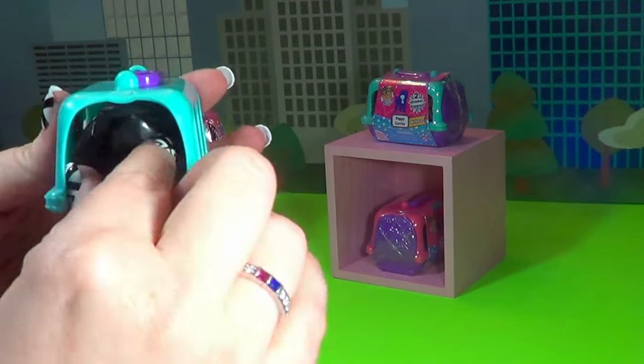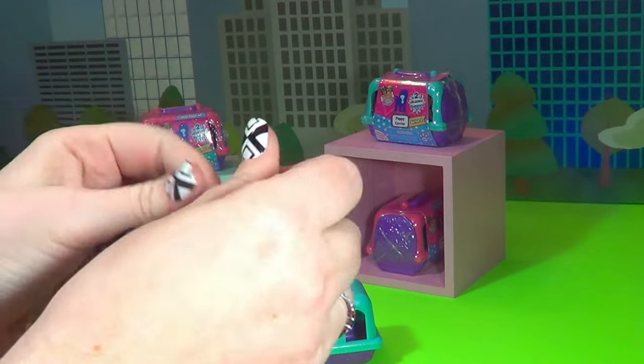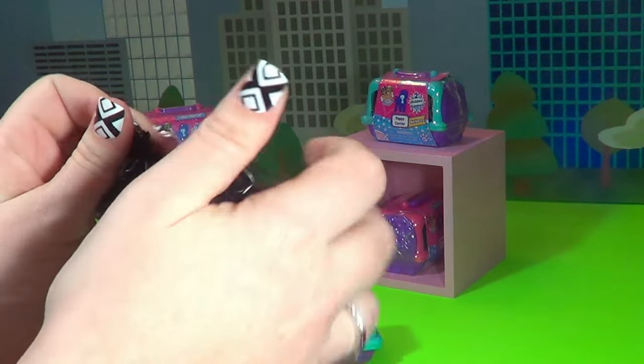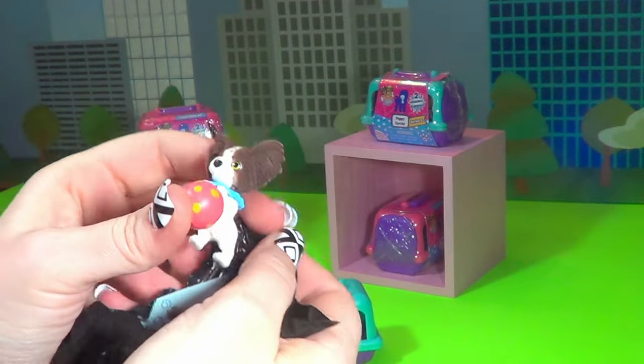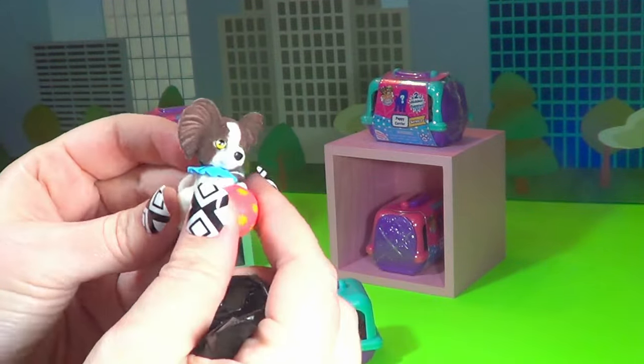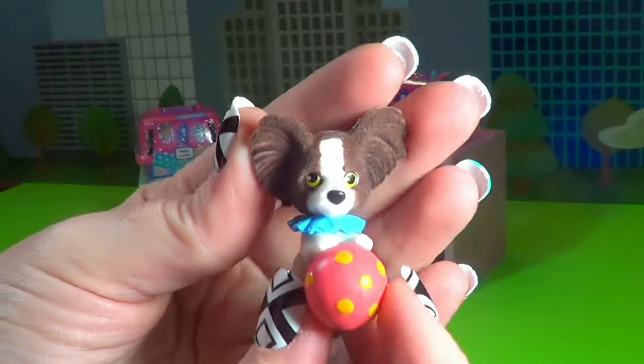I'm going to open it up right here and put out our little blind bags. So since we've never opened these before, I don't know these little guys' names. Let's go ahead and take a look at them.